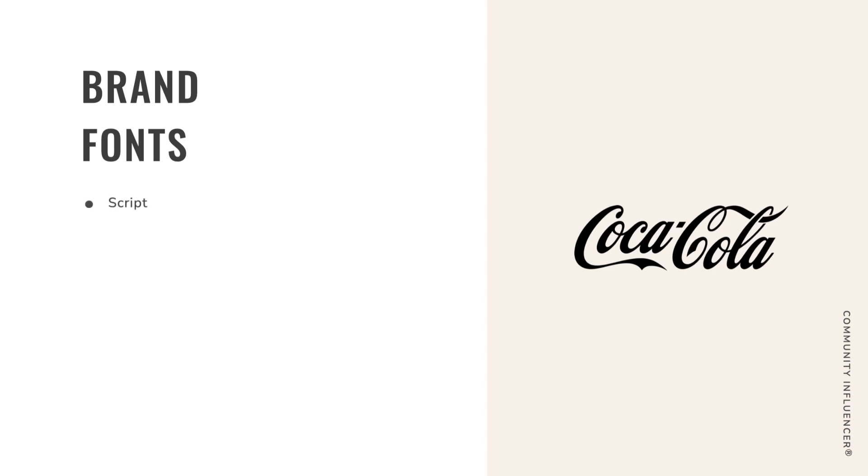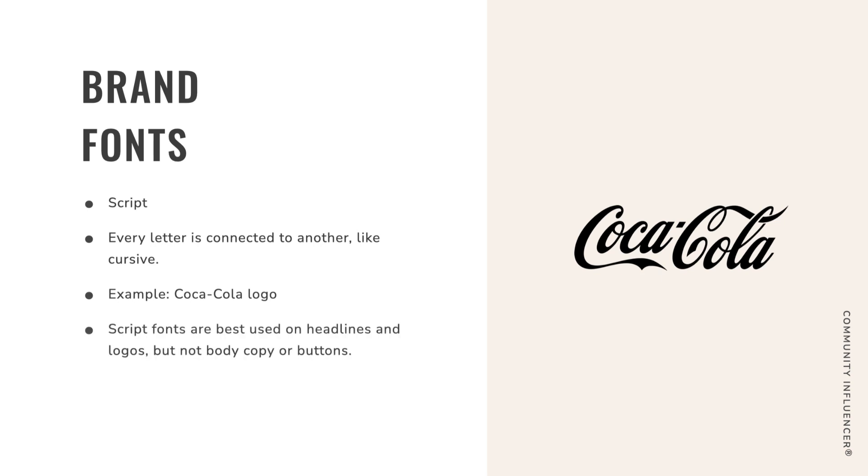The third font type is scripts — every letter is connected to another, like cursive. The best example of a script font is Coca-Cola. Script fonts are best used on headlines and logos, but never on body copy or buttons. We use scripts very sparingly — just to call things out, kind of like a handwritten note saying 'hey, take a look at this.'